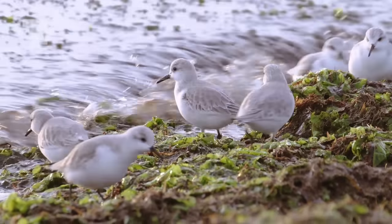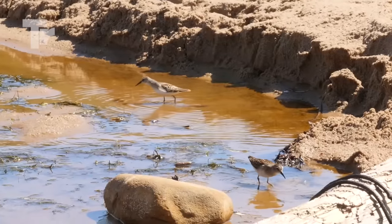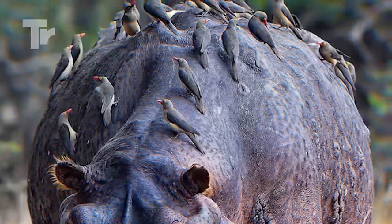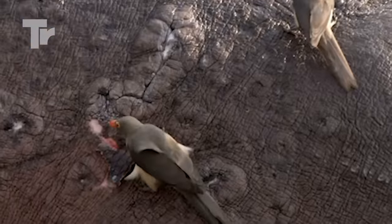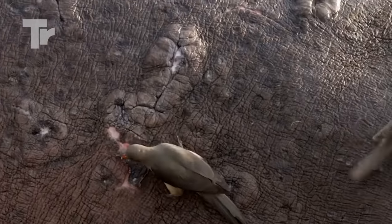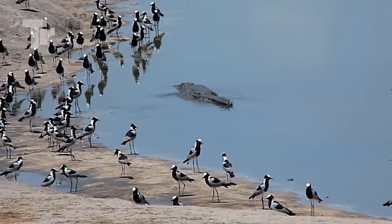There are a few other animals that have similar relationships in the animal kingdom. For example, hippos will usually let eager fish and birds clean their teeth for them. Wouldn't it be nice if all relationships between animals — and between humans even — were that peaceful and beneficial for all parties involved?